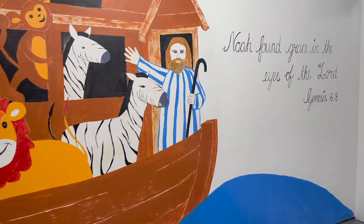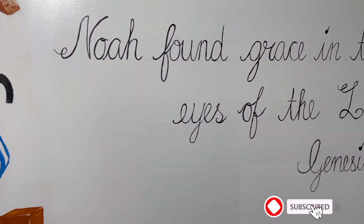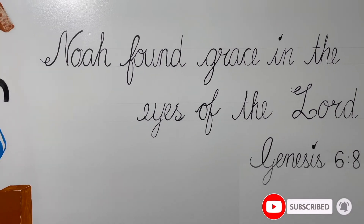Hope you enjoyed the short video. Would love to read your comments. Stay inspired and happy. See you with another painting. Take care.